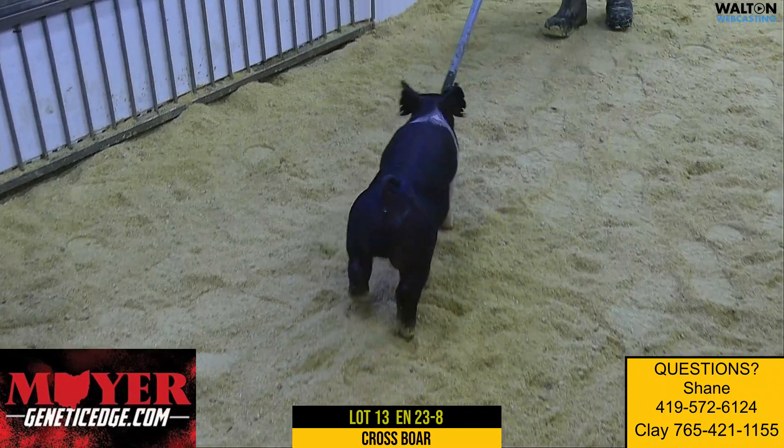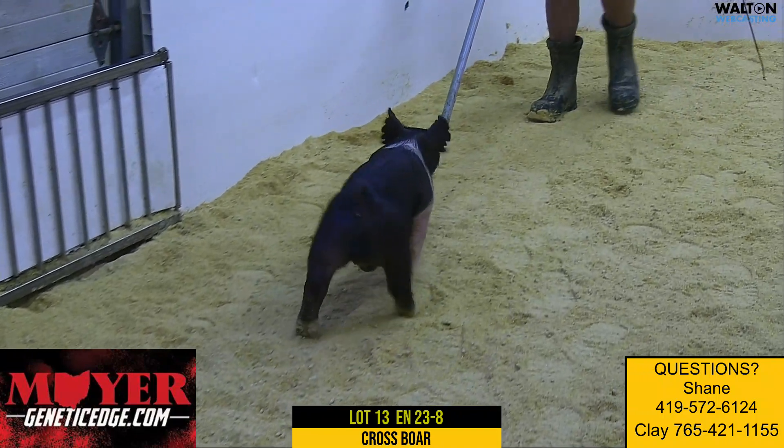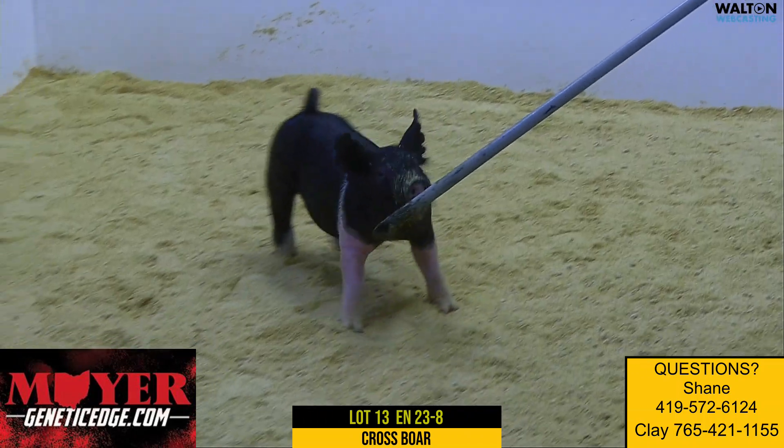Kind of a half belt, three-quarter belt boar here — 23-8. He's an unashamed king. That king sow would be the dam of the new kickback boar we got.